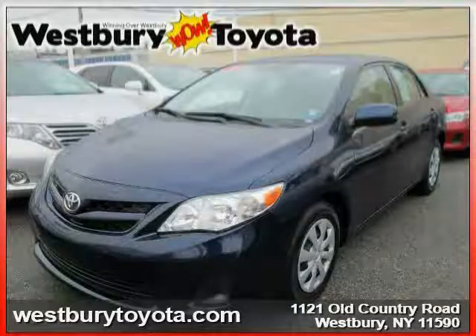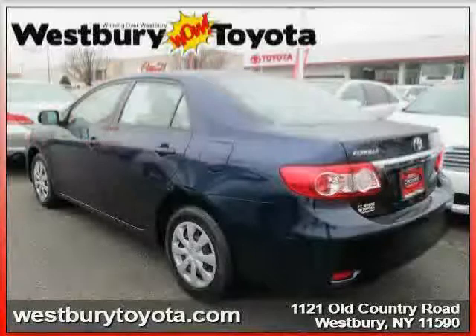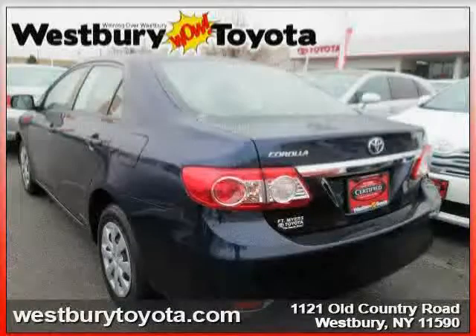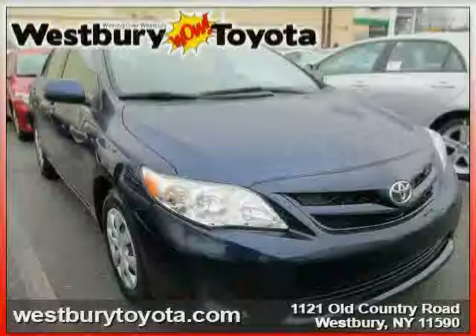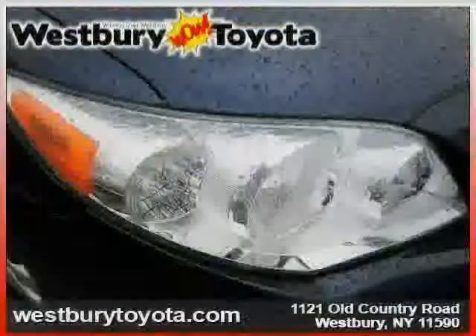This 2011 certified Toyota Corolla is equipped with cloth interior, MP3 player, power door locks, heated mirrors, front wheel drive, rear head airbag, traction control, power windows, CD player, driver and passenger side airbag, cruise control, and bucket seats.